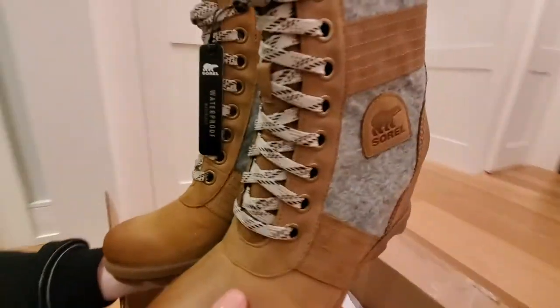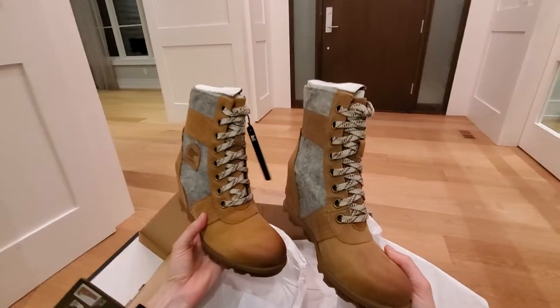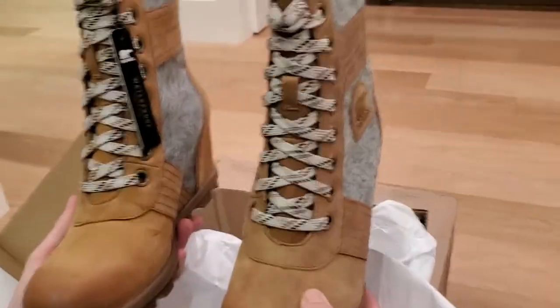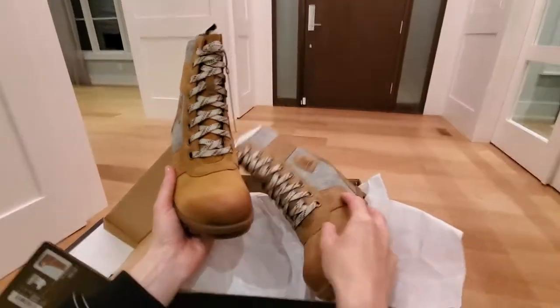There they are together. To the side. Very cool. Very happy with those. Thank you.